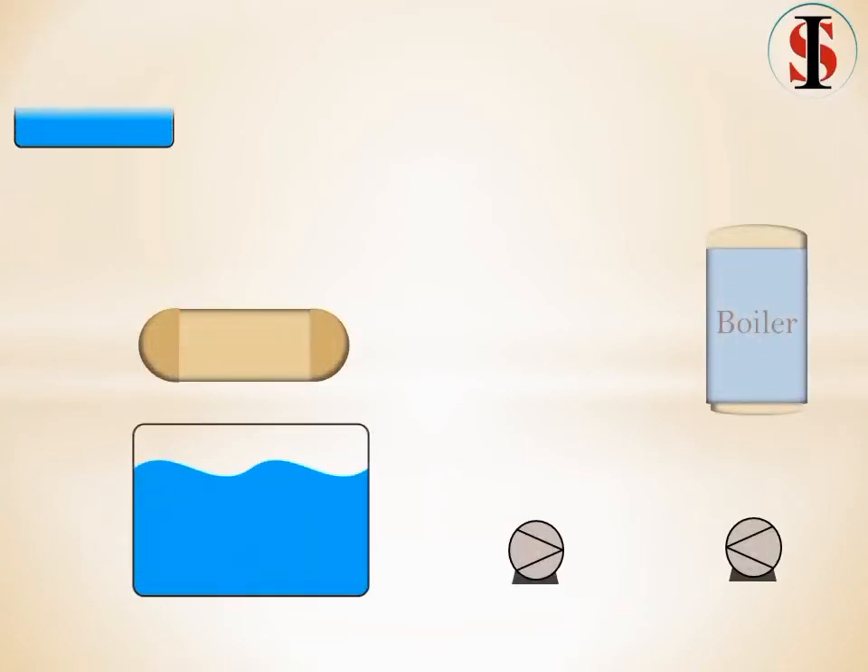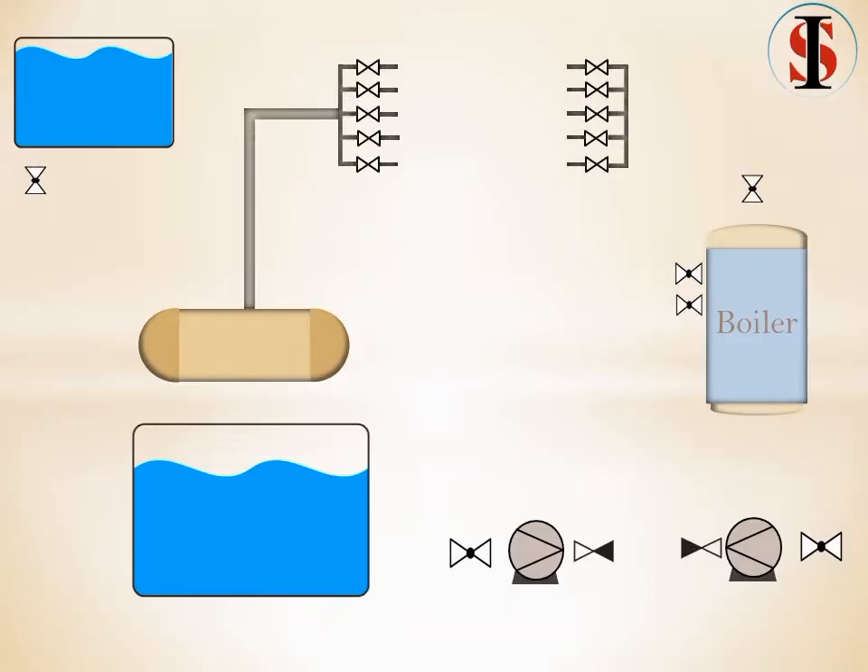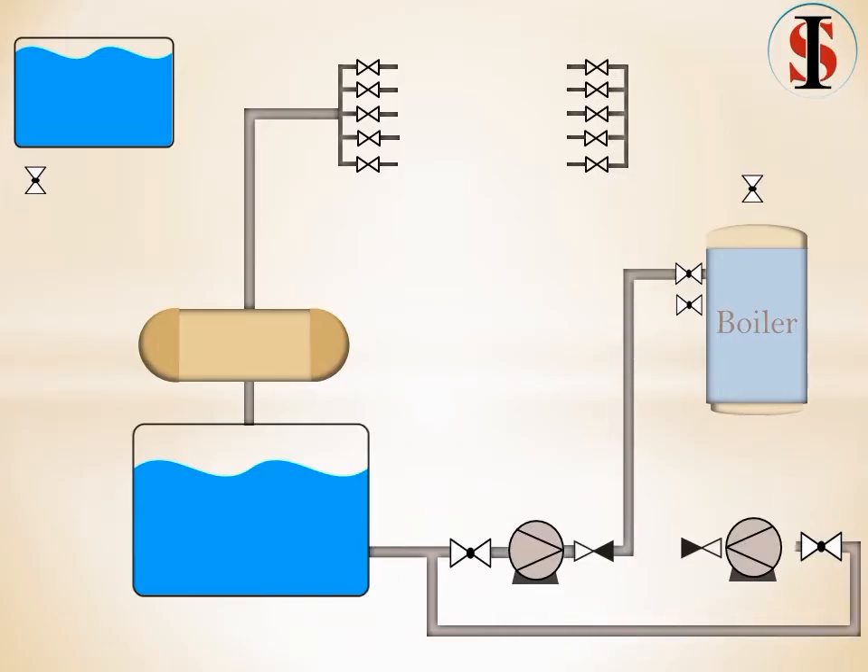Viewers, in this video we will show how boiler feed water system works. The feed water is an important part of operating and maintaining a boiler system. Feed water is the high-pressure de-aerated water supplied to the boiler from which steam is generated.